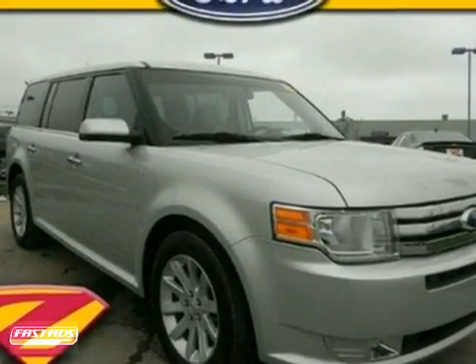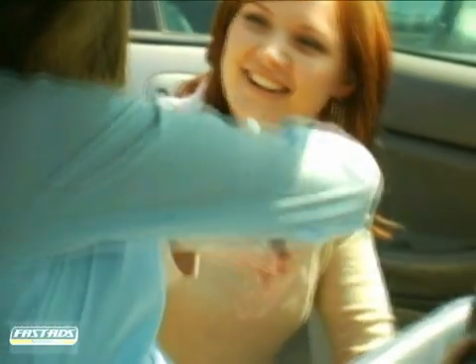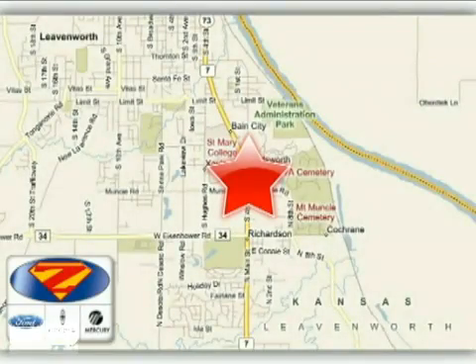Come in for a test drive today. At Danny Zeck Ford Lincoln Mercury, we work hard to cultivate long-lasting relationships with customers. We're conveniently located at 4501 South 4th Street in Leavenworth, Kansas.